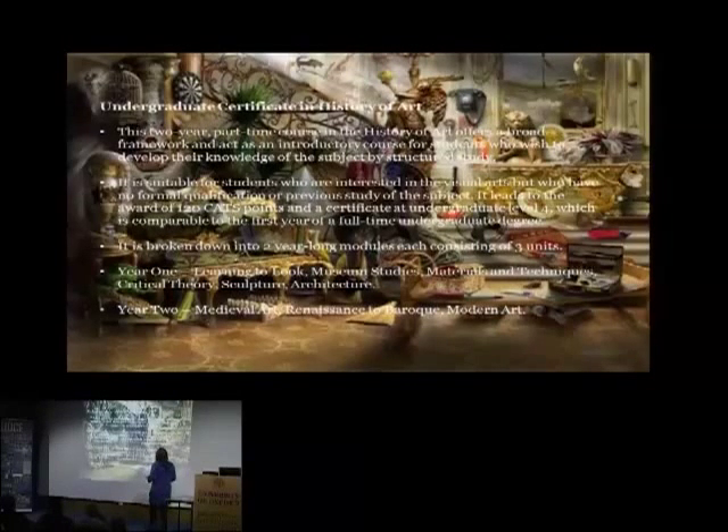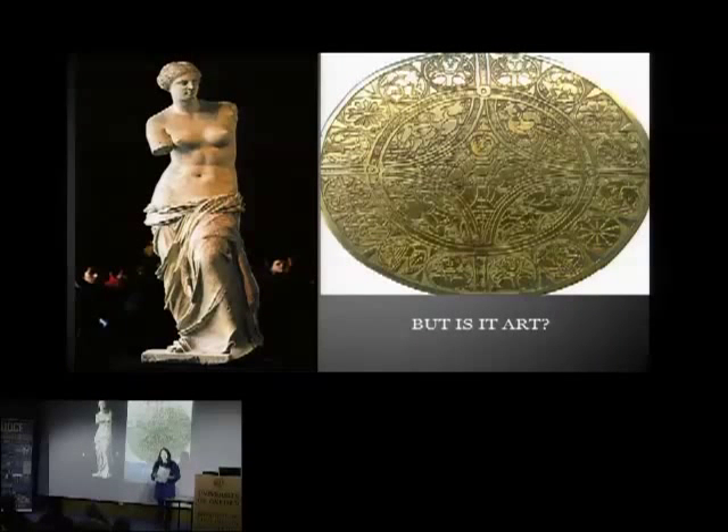I'm not here simply to sell the course — I'm here to tell you about my passion. This is a treat for me: 45 minutes on illuminating the dark ages. This is my research topic, what I did my thesis on, and I'm fortunate enough that the certificate allows me to teach some of this as well. It's one of the few art history courses where we go back as early as Anglo-Saxon and early medieval material.